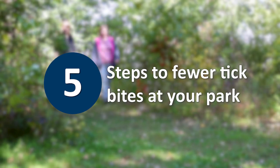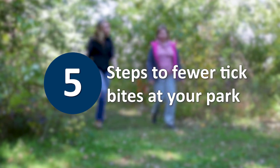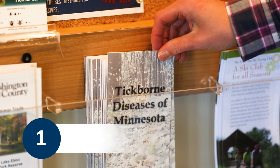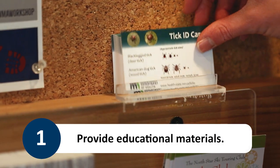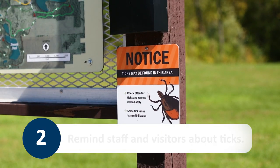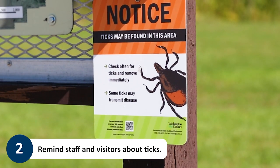Park directors and land managers can follow these steps to reduce tick bites and keep staff and visitors healthy and happy. Provide educational materials like brochures and tick identification cards so people know what ticks look like. Offer friendly reminders to check for ticks frequently throughout the park, such as through the use of trail signs.